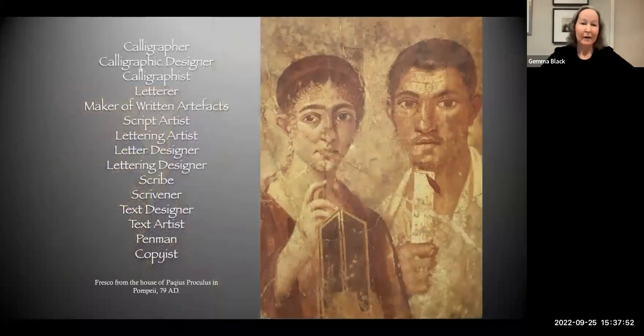Calligraphers — call us what you like: calligraphic designer, calligraphist, letterer, maker of written artifacts. That term was coined by my very good friend Ewan Clayton, and I love it — maker of written artifacts. Whatever it is that we do, someone else is going to see it at some stage. Don't ever throw anything away. Keep everything. Script artist, lettering artist, letter designer, scribe, scrivener, text designer, text artist, penman, copyist. The image I've put alongside all those names is this fantastic fresco at the Pachys Proculus in Pompeii.